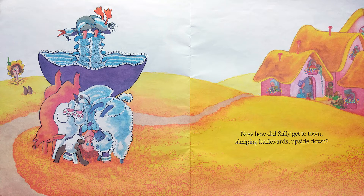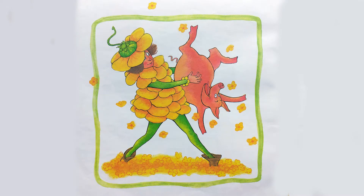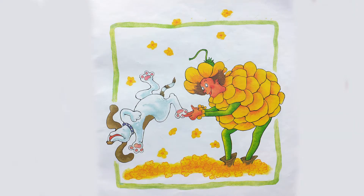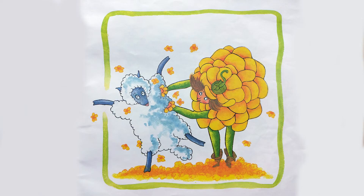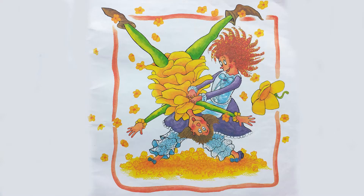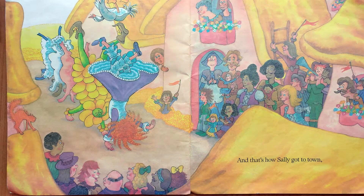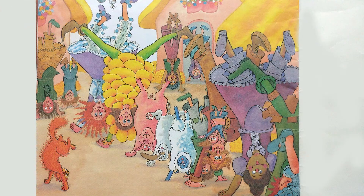Now, how did Sally get to town, sleeping backwards, upside down? Along came Nettie Buttercup, walking forwards, right side up. He tickled the pig, who danced a jig. He tickled the dog, who played leapfrog. He tickled the loon, who sang a tune. He tickled the sheep, who fell asleep. He tickled Sally, who woke right up. And she tickled Nettie Buttercup. And that's how Sally got to town — walking backwards, upside down.